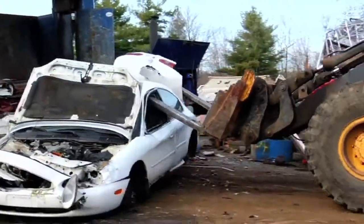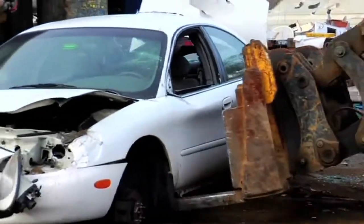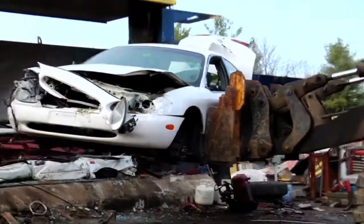This massive tool can travel to any location to collect, crush, and clean an area of unwanted old vehicles.